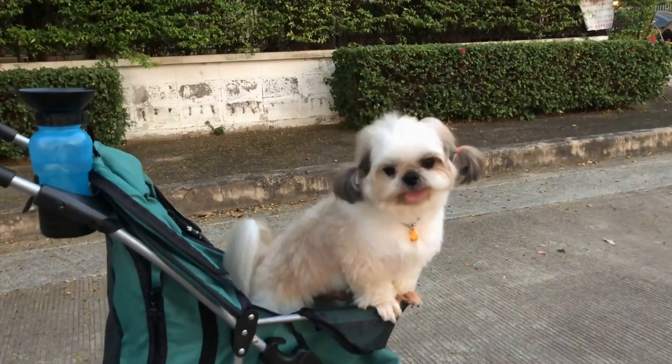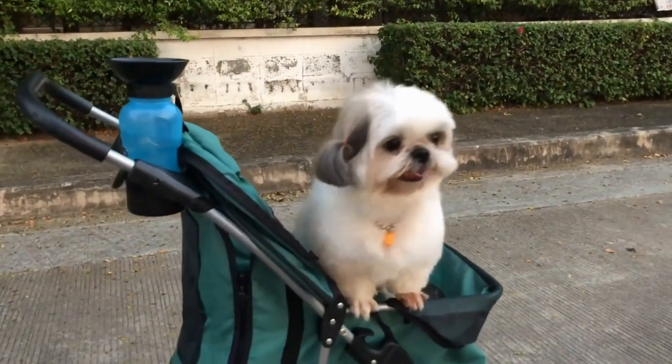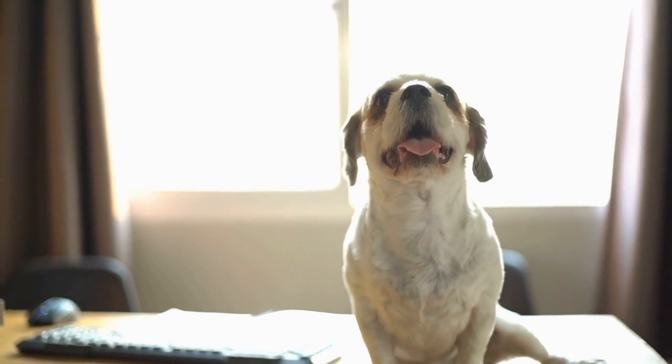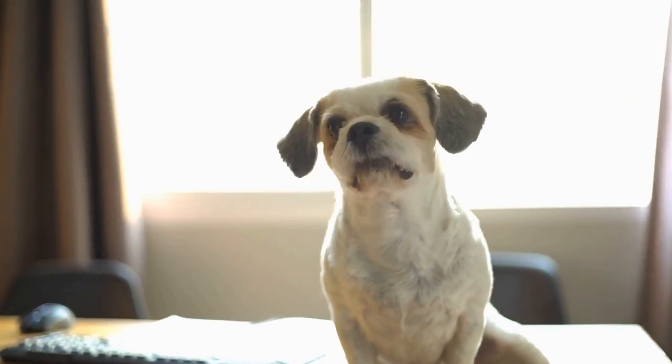Use treats and praise to encourage them to enter the crate voluntarily. Crate training can help prevent destructive behavior, separation anxiety, and aid in potty training.